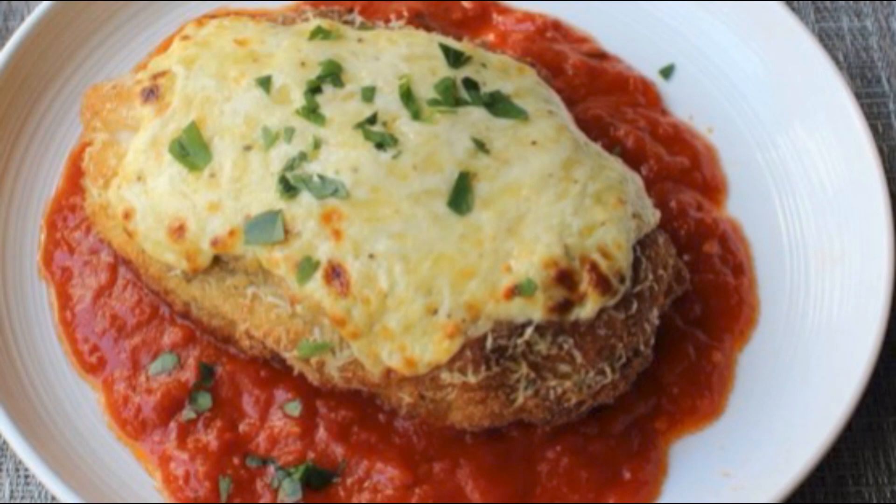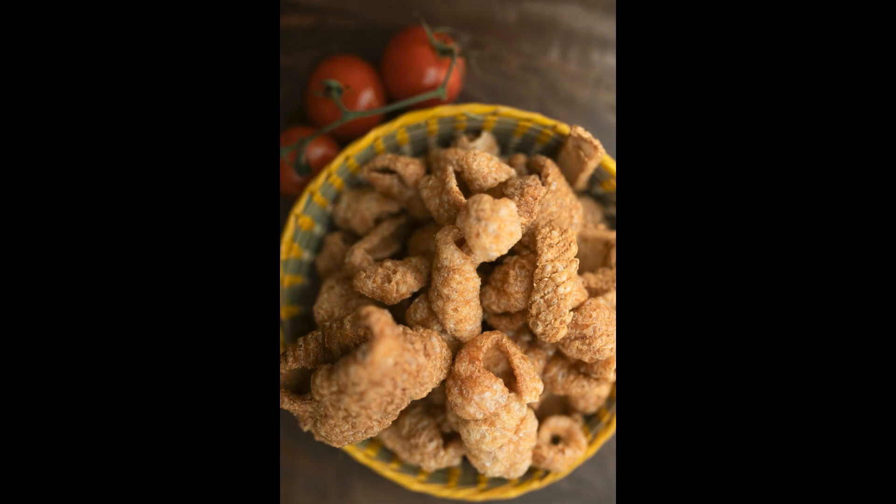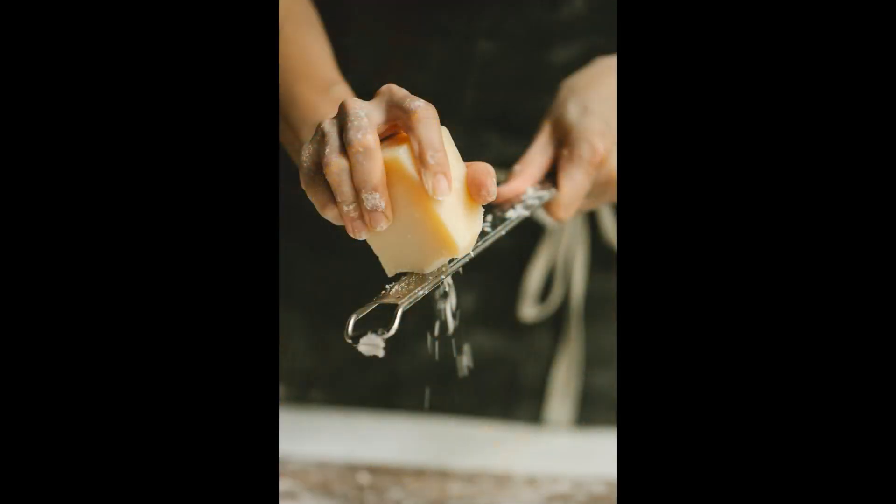We're making a mouth-watering keto-friendly alternative to the classic carb-laden chicken parmesan. Instead of using traditional breadcrumbs, we'll be using a combination of crushed pork rinds and grated parmesan cheese for that crispy coating. Trust me, it's unbelievably tasty and oh so satisfying.